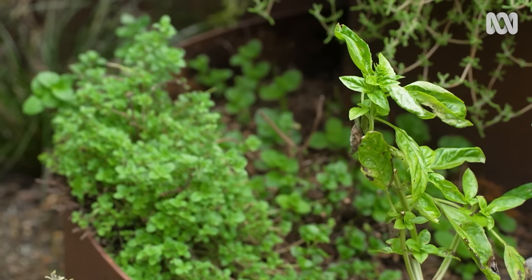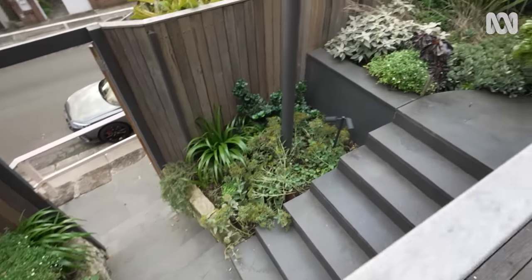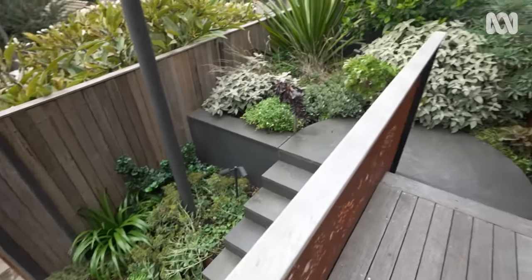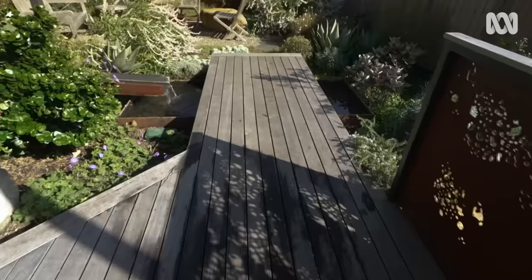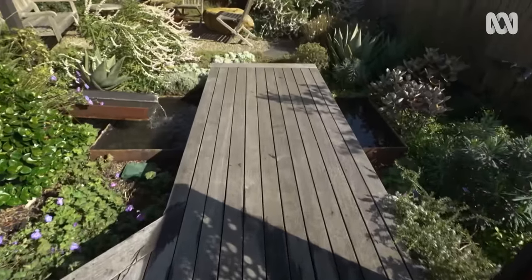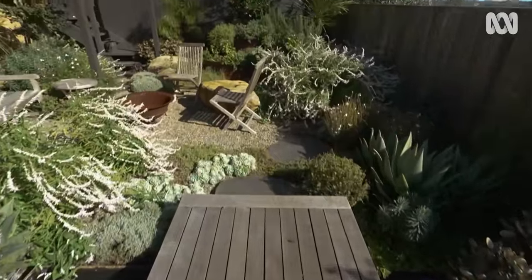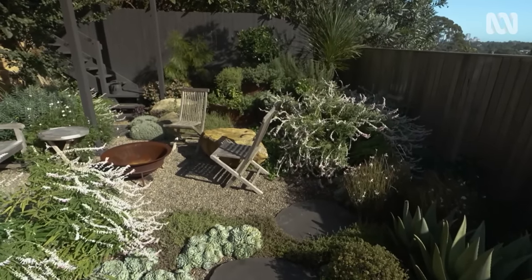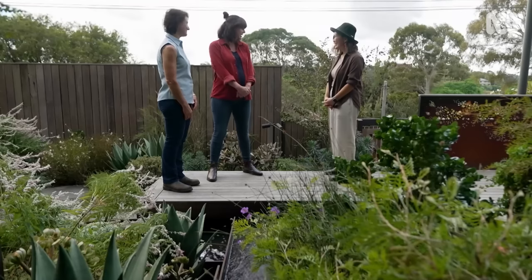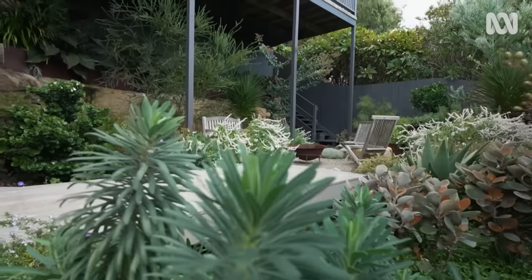The challenges included fixing the stairs as the first technical problem, and the second was that this is a garage roof, so there is very little soil depth and there are also load restrictions on rooftops. They needed to know those things and work within those parameters to keep their wilder ideas in check — but still, it was possible.